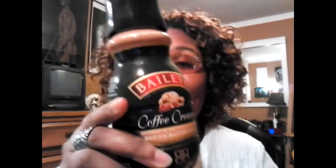Hey guys, another coffee creamer review for y'all in the same line as Bailey's. This one is butter pecan — brown butter pecan coffee creamer. I couldn't wait to get this one.